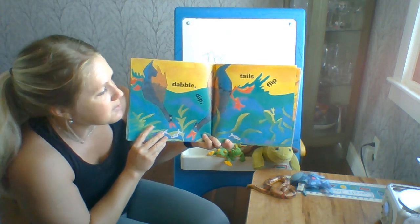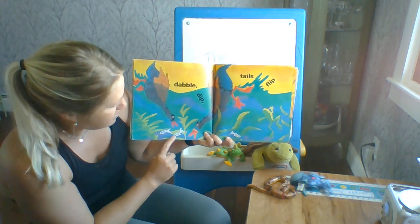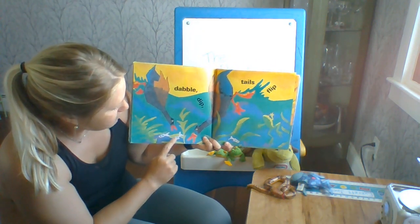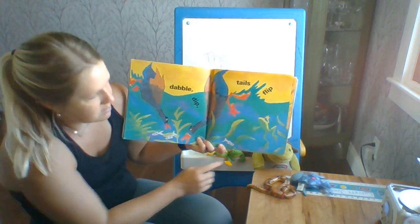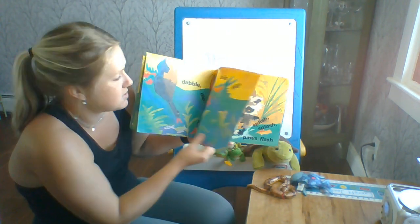Dabble, dip, tails flip. There's some duck friends. They look like they're going for water or fishies. I still see the frog. He is going to see all the pond animals today.